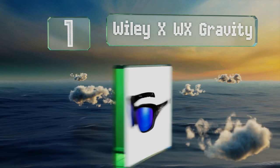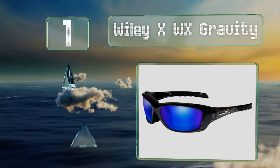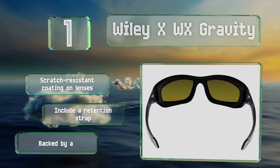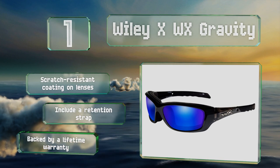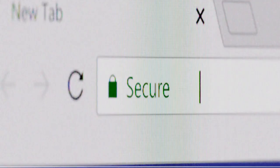Taking the top spot on our list, the Wiley X WX Gravity are among the company's best sellers, probably due to the medium size that works well with a range of faces. In addition to being stylish, they have a removable soft foam seal that blocks wind, dust, and debris effectively. They have a scratch-resistant coating on the lenses, include a retention strap, and are backed by a lifetime warranty.